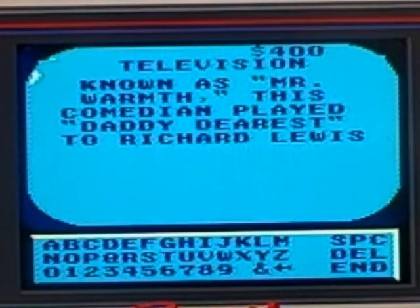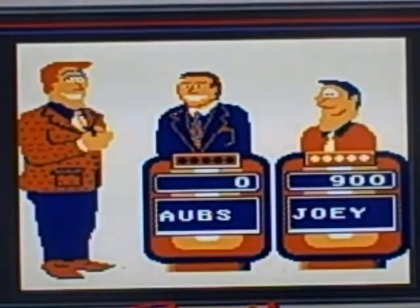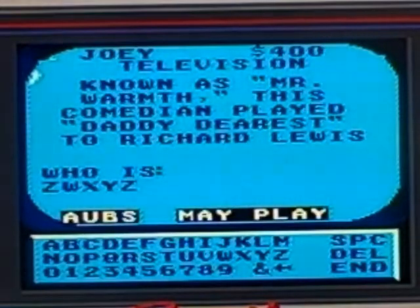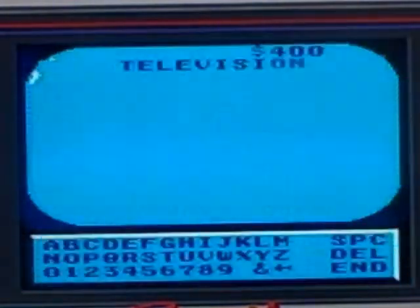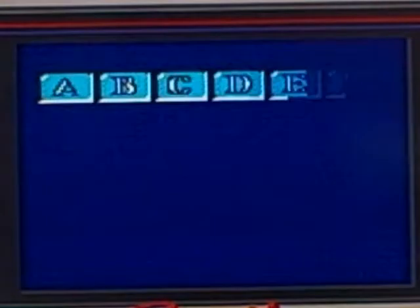Television 400: known as Mr. Warmth, this comedian played daddy dearest to Richard Lewis. Joey buzzes in — does he know the answer? No he doesn't. The answer is Don Rickles.